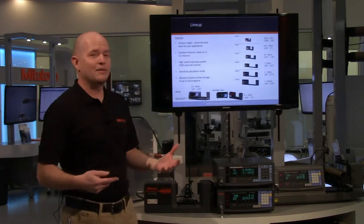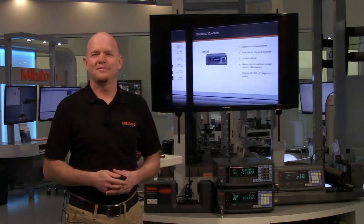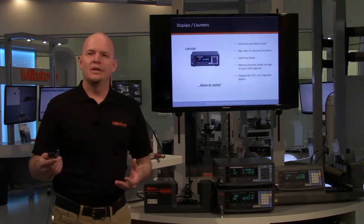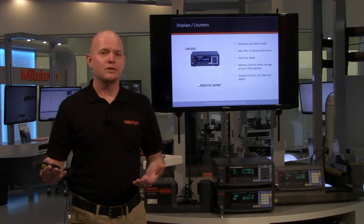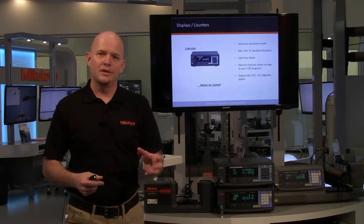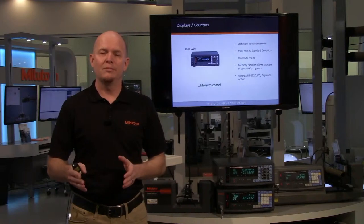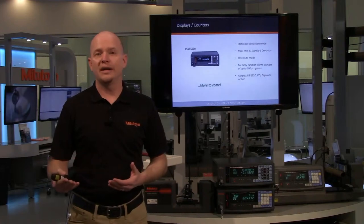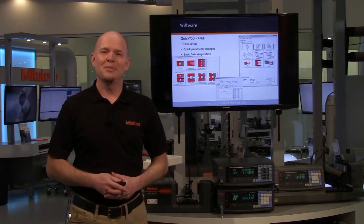You need to select the laser based on your application. The counter we have now is the 6200, with features including SPC, max, min, range, and standard deviation. There's an odd flute mode, programs for presets and tolerances, and you can have different tolerance sets per program. It has outputs for RS-232 through the IO port or Digimatic if you want to go directly into Excel. And there's more to come, so keep that in mind.